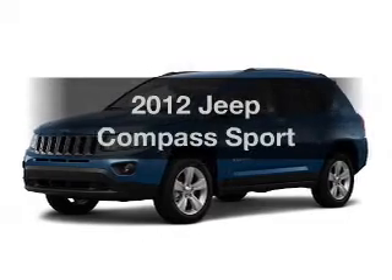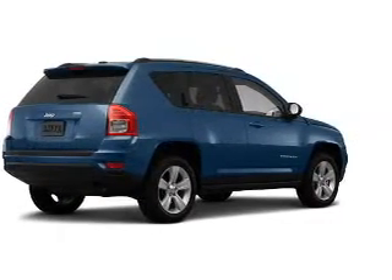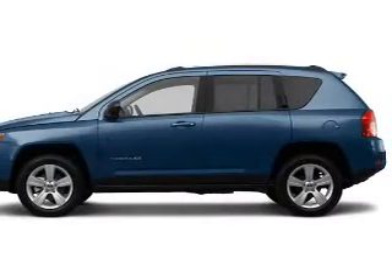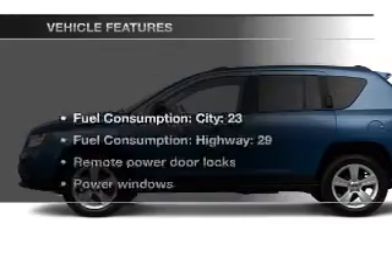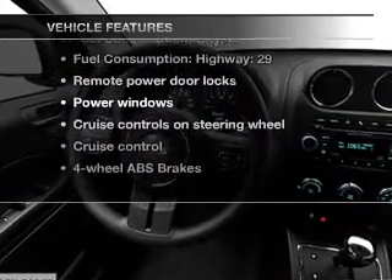Check out this 2012 Jeep Compass. This is the set of wheels you've been looking for, with an efficient four-cylinder engine connected to a smooth shifting transmission. Anti-lock brakes help you bring your vehicle to a safe stop. With these notable features, you won't want to miss out on the opportunity to own this amazing ride.